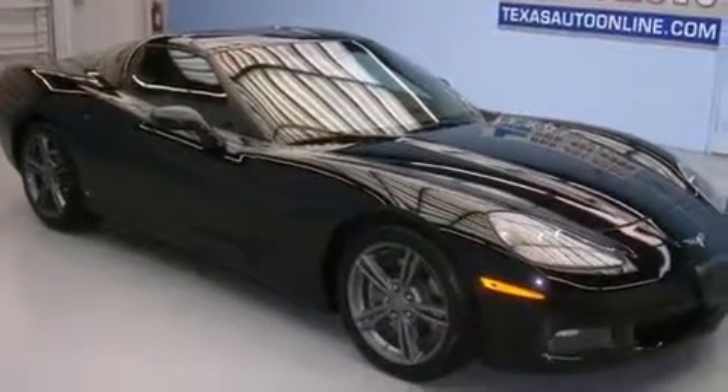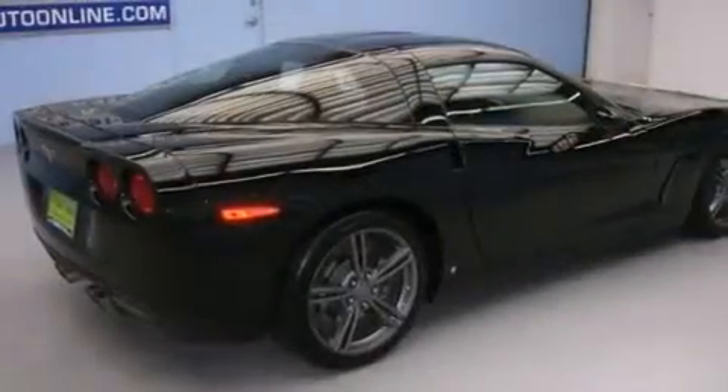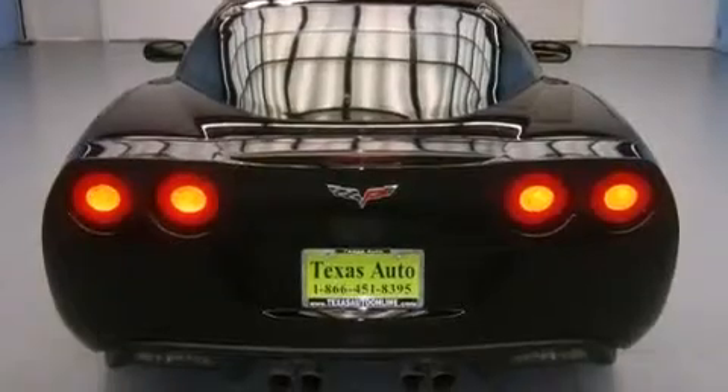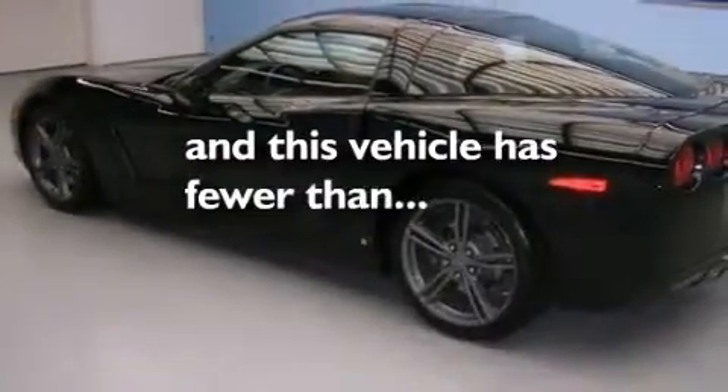Features include air conditioning with automatic climate control, cruise control, a push-button ignition, leather seats, fog lamps, traction control, and anti-lock braking system. And this vehicle has fewer than 40,000 miles on the odometer.